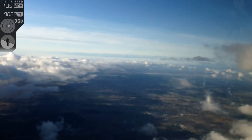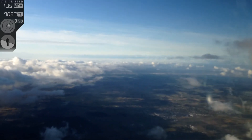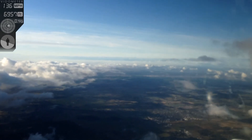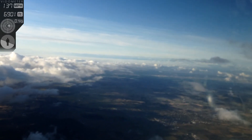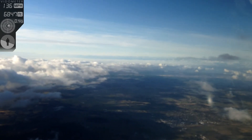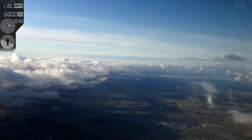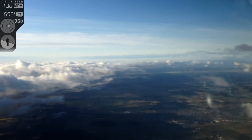Looking real good buddy, keep descending. If you let go and it pitches up, what do you got to do? All right good — trim, right? I'm going to go a little more to the left. This is beautiful today — we got the sun on our neck, got a few clouds to bounce around.